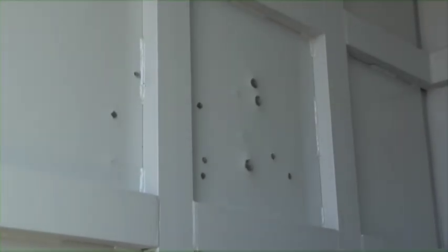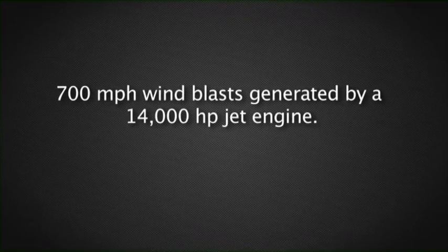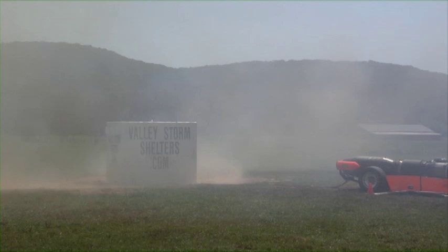Then a 14,000 horsepower jet engine was positioned 20 feet in front of the shelter and chained to the concrete slab. During variable engine throttling, the exhaust thrust created wind force velocities of over 700 miles per hour impacting the long side of the shelter.